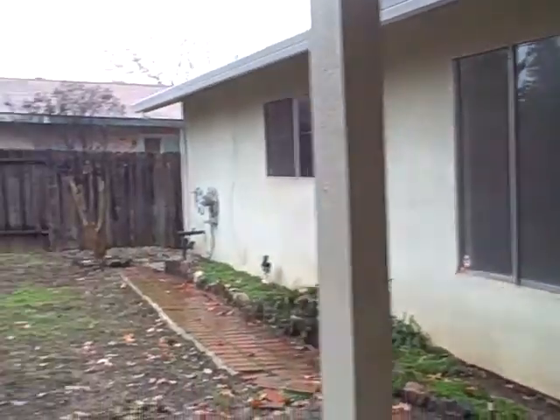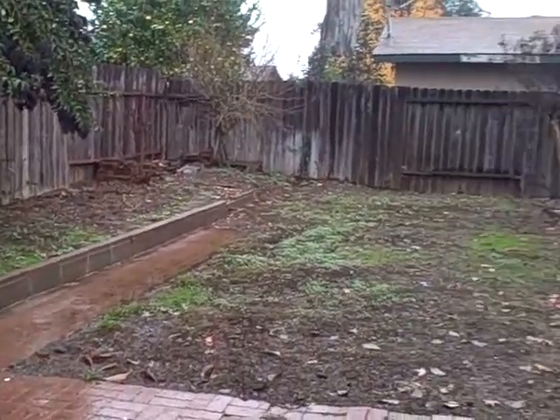Out back, these privacy panels need to be cut out because they're worn. But otherwise the back looks okay. Could use some sod back here.